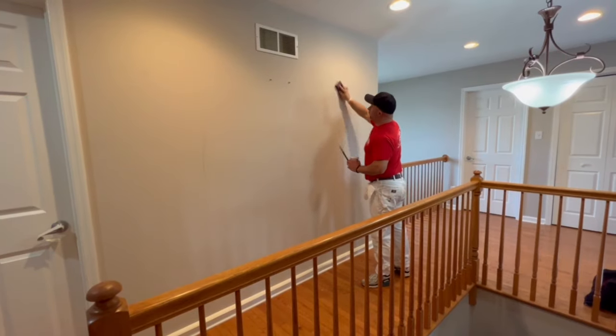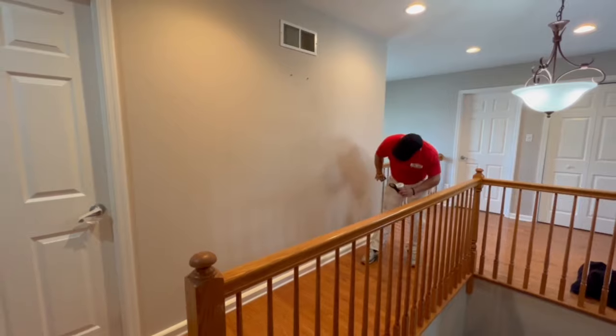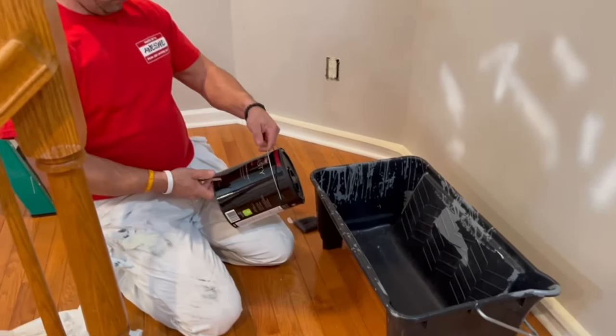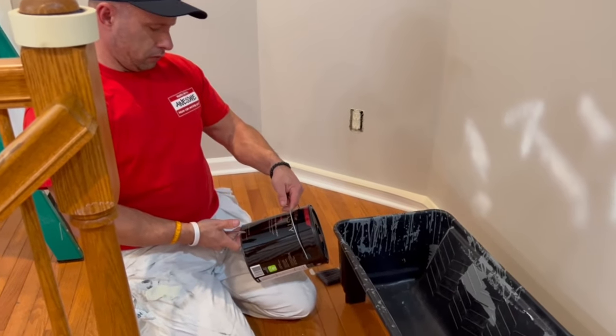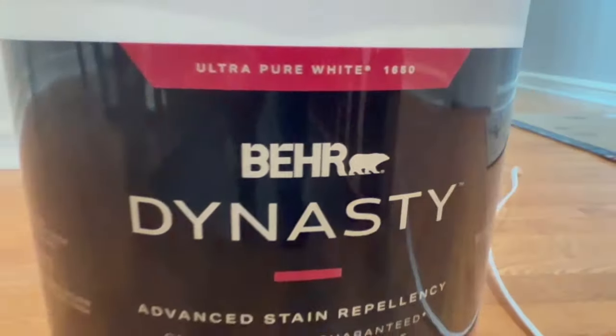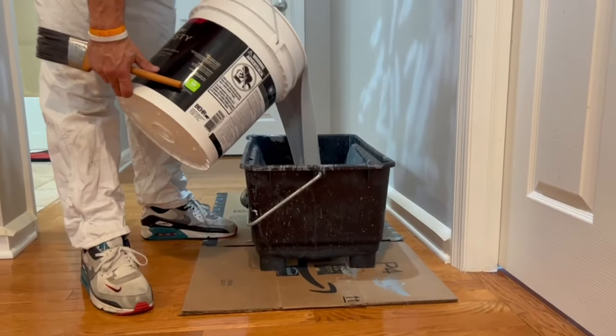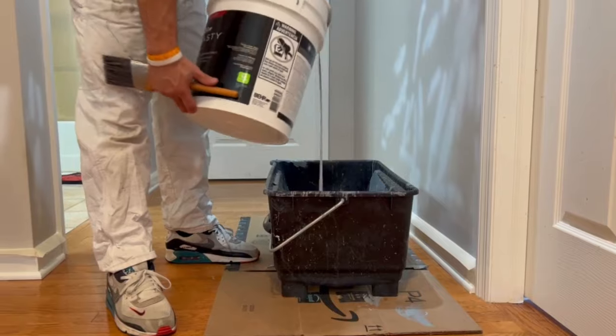There's my dad prepping. He lightly sanded the walls and patched some holes where some pictures were, and then we got to painting. The color we chose was Stargazer, number N510-3, and we're using a matte finish.